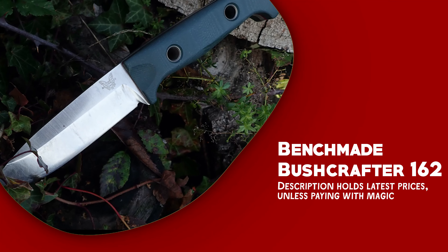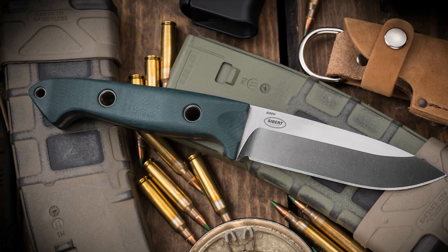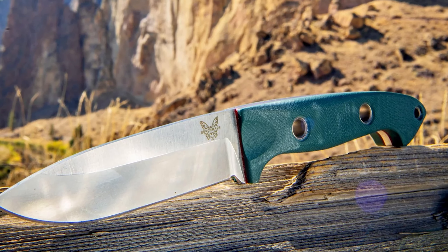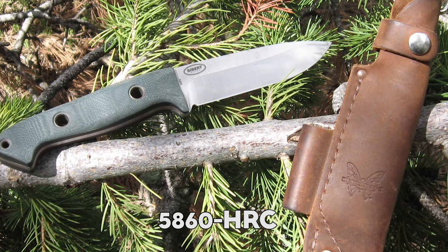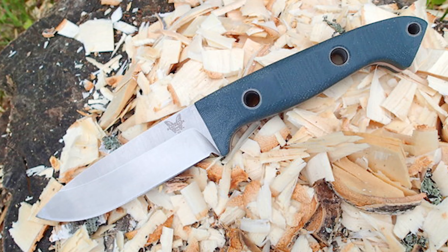The Benchmade Bushcrafter 162 is a rugged and robust tool meticulously designed for trailblazing versatility. It features a premium blade made from CPM-S30V stainless steel, with a hardness rating of 58–60 HRC, and offers excellent edge retention, corrosion resistance, and durability.